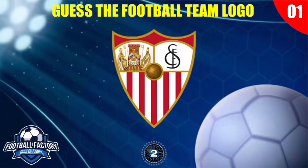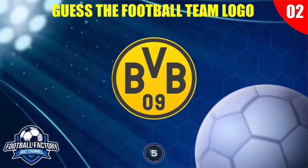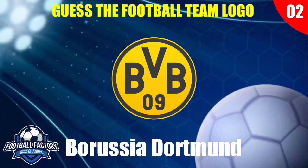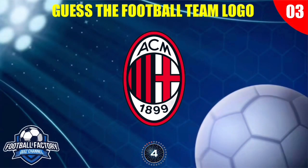Which club does this logo belong to? Who plays with this logo? Try to guess which football team has this logo.